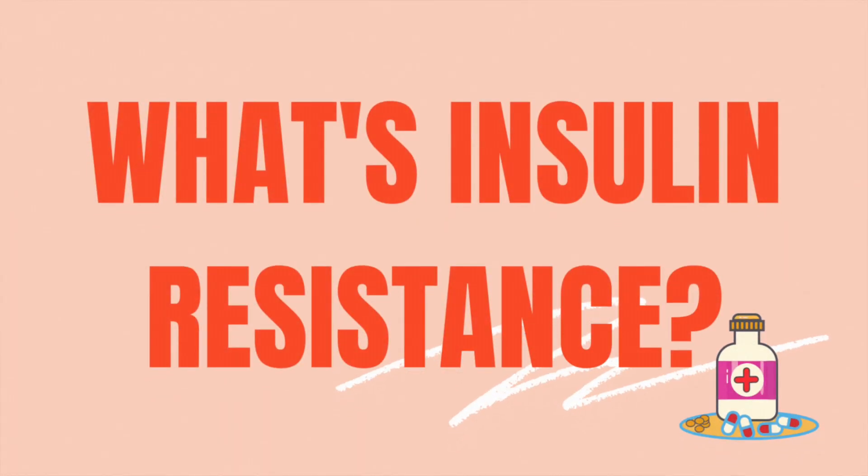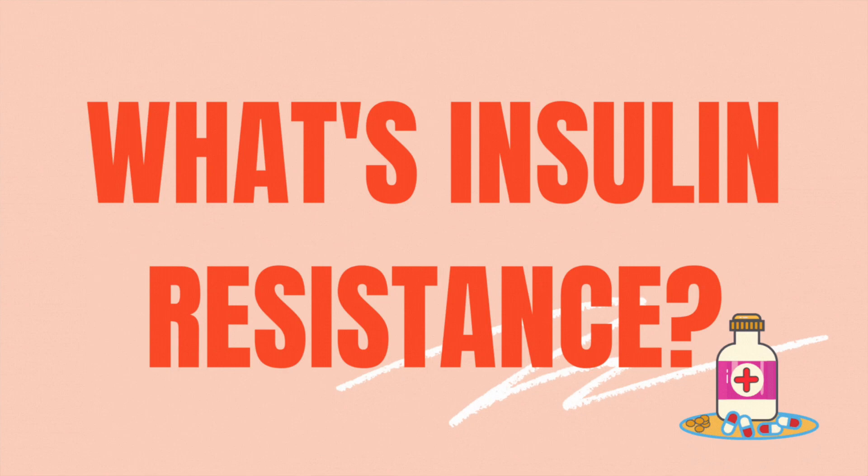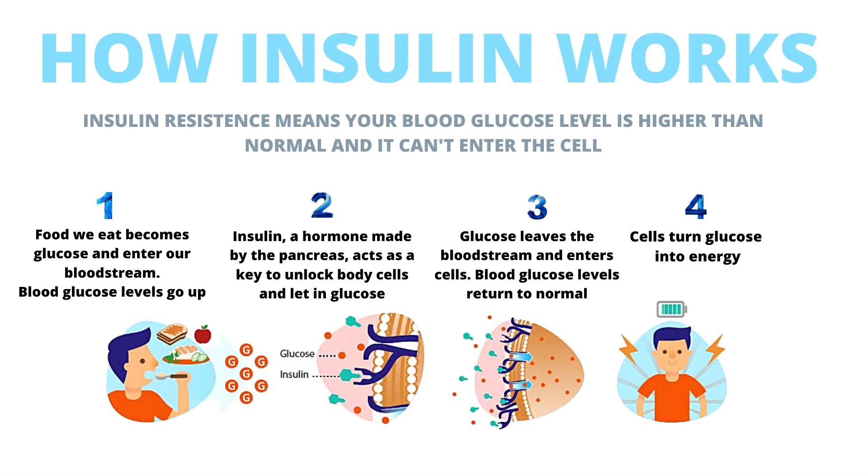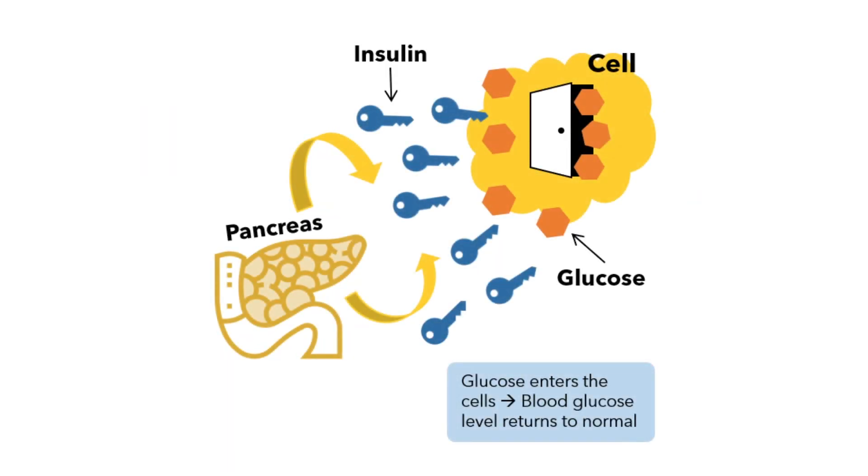I'm going to use some graphics, so it's going to be very easy to understand. Insulin is a hormone made by your pancreas, and its main function is to help keep blood sugar levels normal. When your blood sugar levels go up, insulin is released into the bloodstream. Insulin then helps facilitate the transfer of glucose into your body cells and tissues. And as a result, the sugar levels in your blood go down. I always say to think of insulin as the key to enter the cell and deliver that blood glucose from your meal.